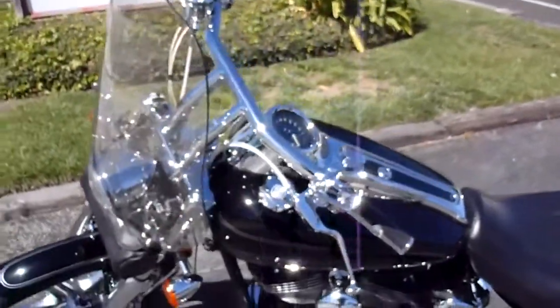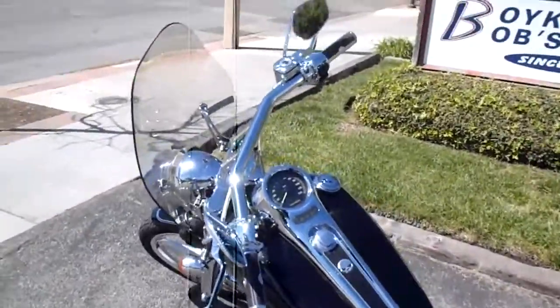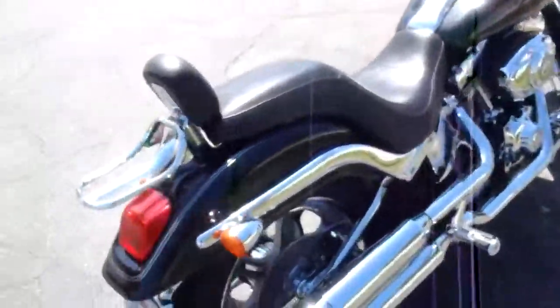We're going to go ahead and throw the shorties in with the deal. It's got a removable windshield and 9,600 miles — pretty nice bike. Got your little back rest there too.